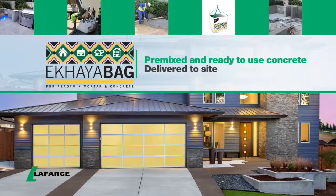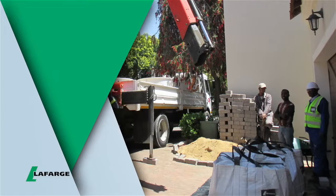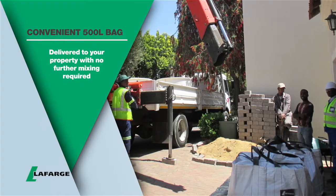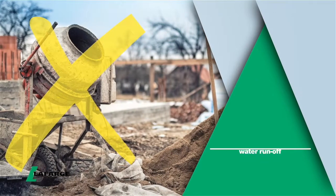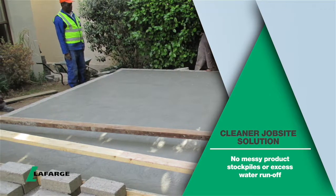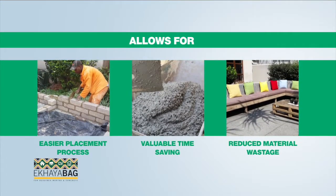Lafarge's Ekaia Bag is the new no-fuss way to build. Audio premixed and ready to use concrete, mortar and plaster in a convenient 500-litre bag, delivered to your property with no further mixing required. The innovative Ekaia Bag is your solution for a cleaner job site without messy product stockpiles or excess water runoff. It makes the placement process so much easier, saving time and material wastage.